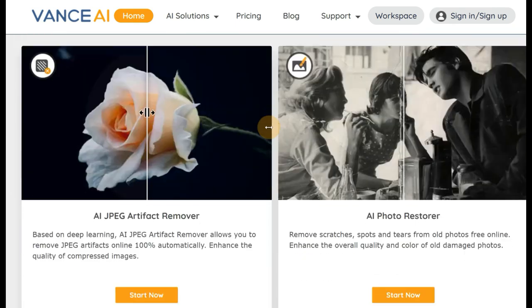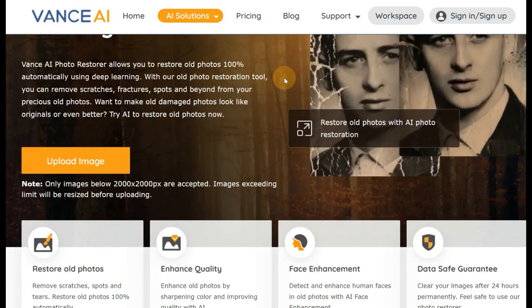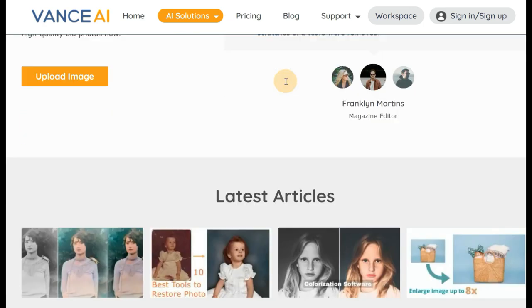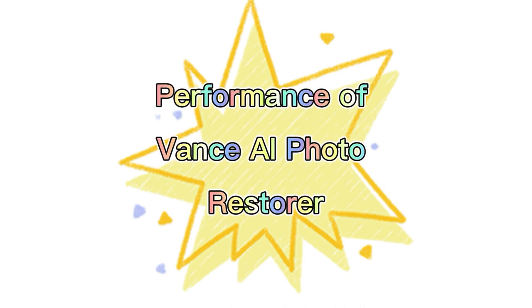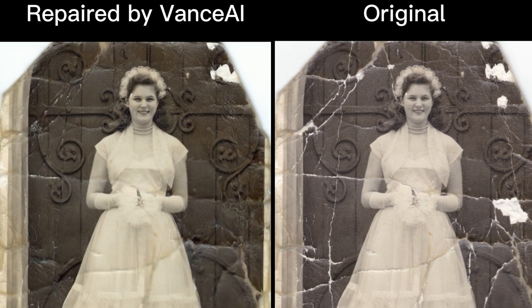Vance AI comes with different AI tools to restore your old photos: AI Photo Restorer and AI Photo Colorizer. Vance AI Photo Restorer is an incredible tool capable of repairing damaged photographs using the power of deep learning algorithms. The inclusion of artificial intelligence means that the tool restores old pictures with a high degree of accuracy and without requiring significant work from the user.